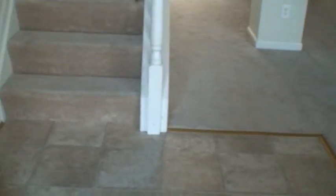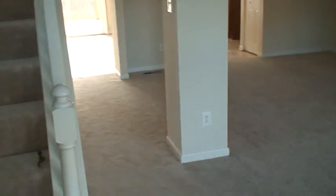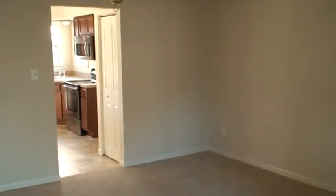Very nice. A little foyer, nice living room with a cathedral ceiling and a fan. Dining room next to it — a large dining room with a tray ceiling.